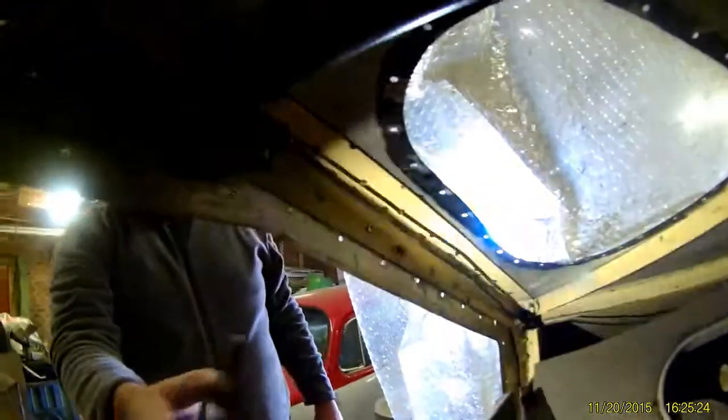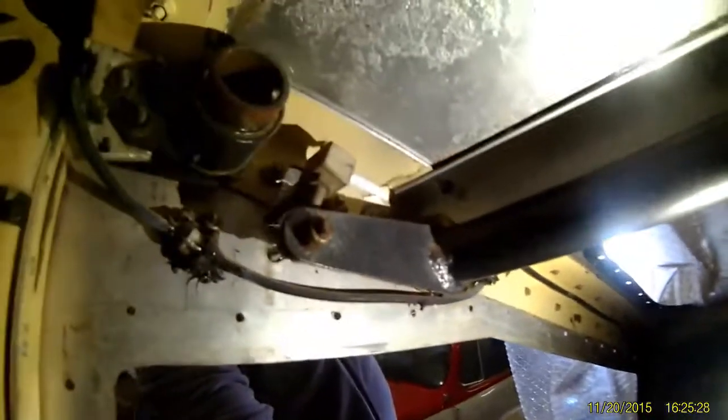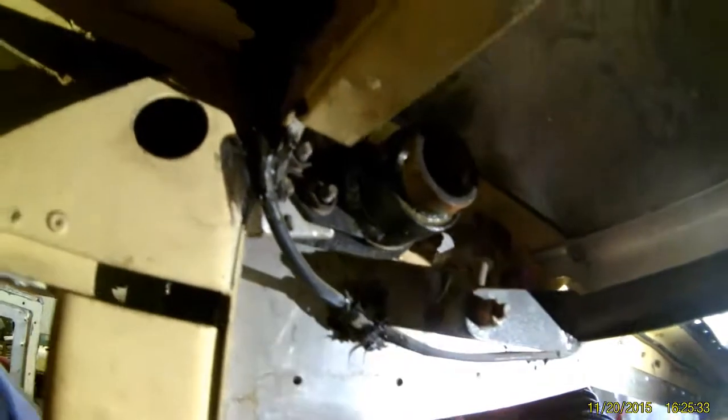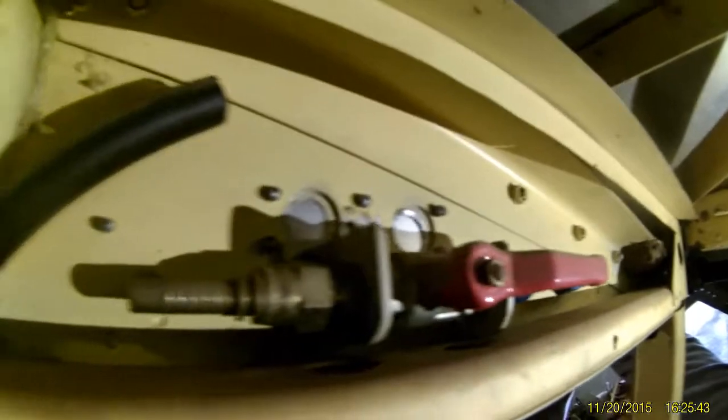A lot of work has been done. This is a very cool arrangement, actually. You see the controls there. Oh, here are the fuel taps — I love those direct taps. It always makes more sense to me, you know.